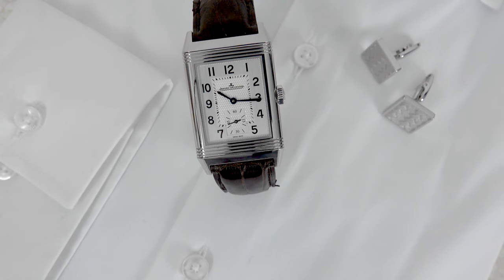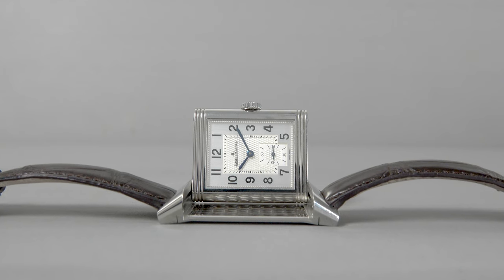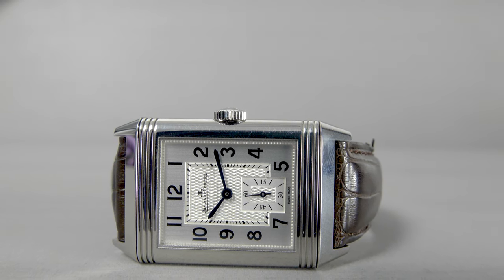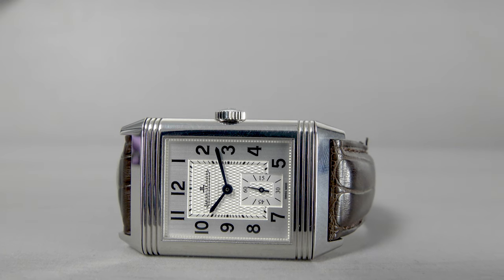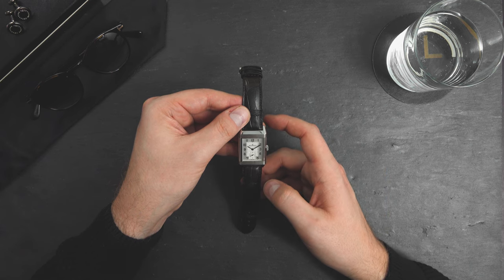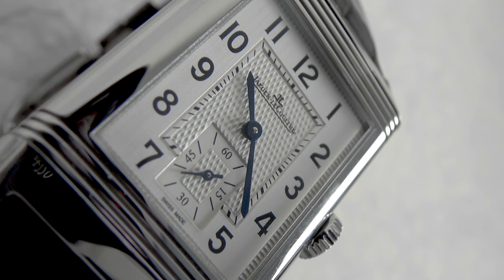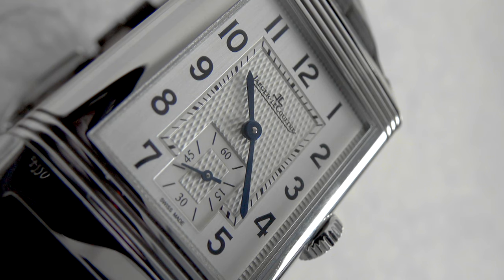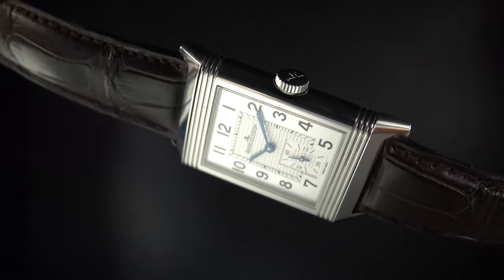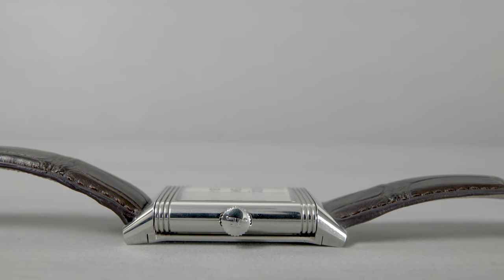This is the reference 3858520, which is the large version of the Reverso that has a sub-dial at the six o'clock. We have a stainless steel case with a water resistance of three bars or 30 meters, and dimensions of 45.6 millimeters from lug end to lug end and 27.4 millimeters across the case. It's a pretty simple time-only watch, and it's only 8.5 millimeters thick, so it sits very comfortably on the wrist. This is the larger version — Jaeger-LeCoultre also offers a small or medium version next to this Reverso.